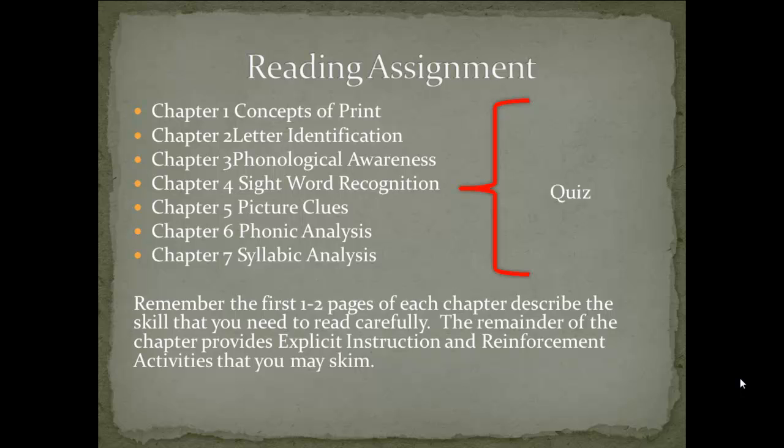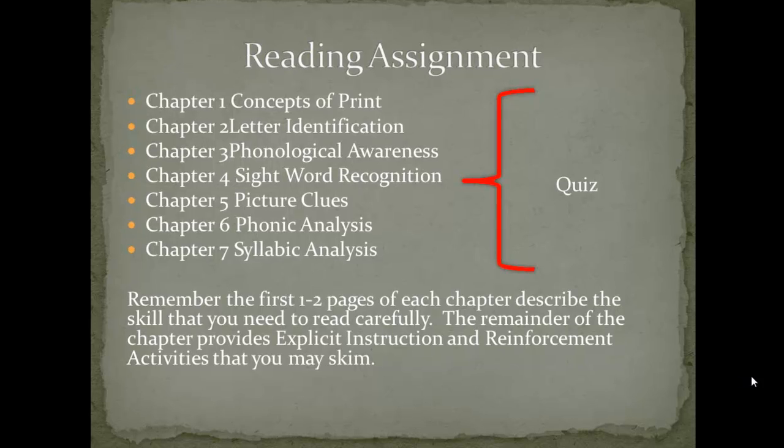Your reading assignment for this module will be Chapter 1 through Chapter 7. For this module, you will be looking at necessary skills young children must learn to control in order to understand what the print is saying. You will be reading through chapters that describe these skills necessary for the young child to control in order to make sense of print.